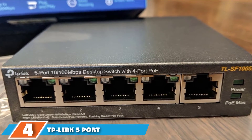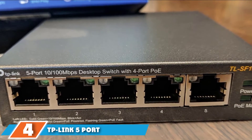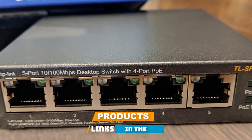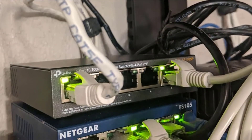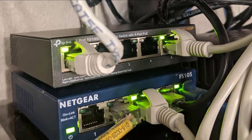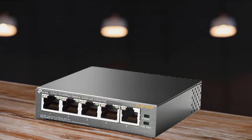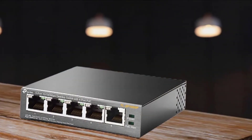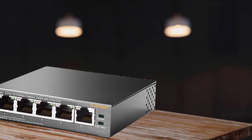Next at number 4, we have TP-Link 5 Port PoE Switch TLS-1005P. If speed isn't one of your priorities, but you need to supply your access points and IP cameras with power, the TP-Link 5 Port PoE Switch TLS-1005P will be more than a handy solution. It is small, cheap, and above everything else, efficient in its PoE department, supporting up to 15.4W on each port.